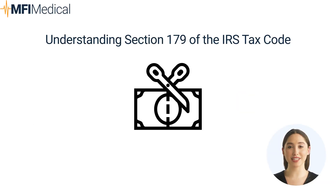Understanding Section 179 of the IRS Tax Code: Section 179 is a provision that allows businesses to deduct the full cost of qualifying equipment purchased or financed during the tax year. Instead of capitalizing and depreciating the asset over several years, businesses can immediately deduct the full purchase price from their gross income.